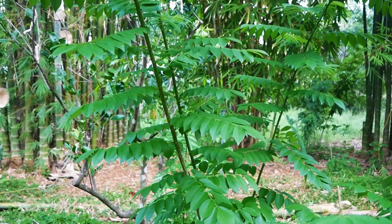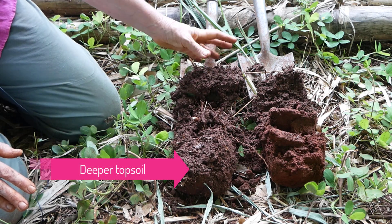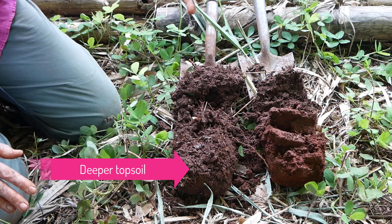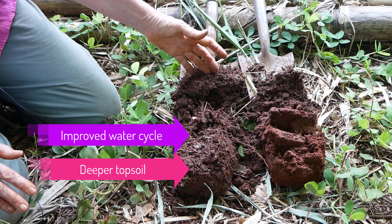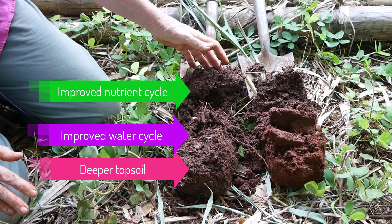What are the benefits of this soil? A deeper topsoil, and because we've got this aggregate structure and organic matter, we have better water infiltration, better water storage, less waterlogging, and more nutrient recycling as well.